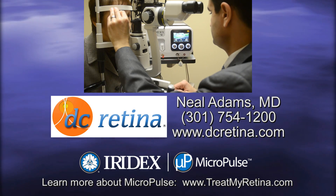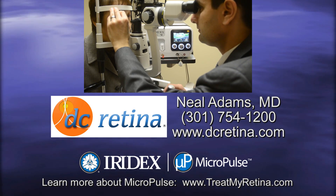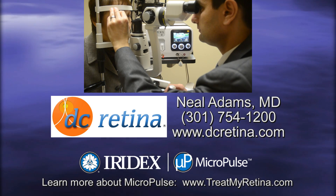Dr. Adams and DC Retina provide the most advanced technology and treatments to help you see life clearly.